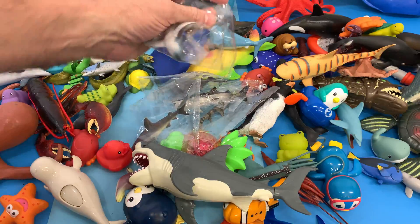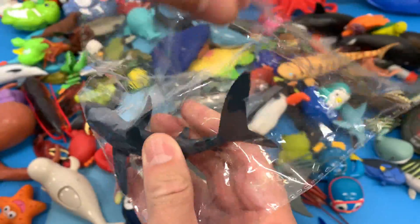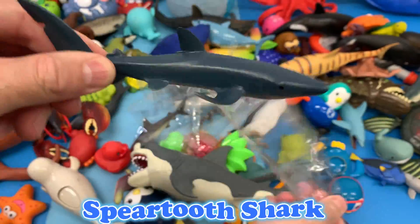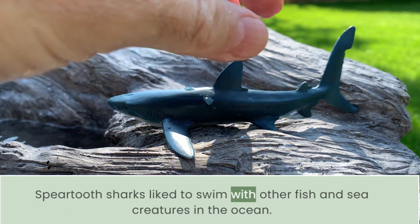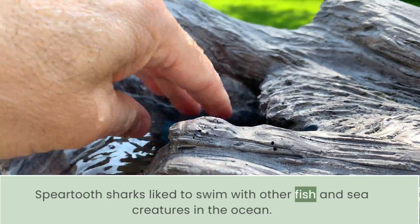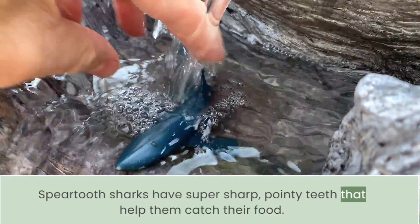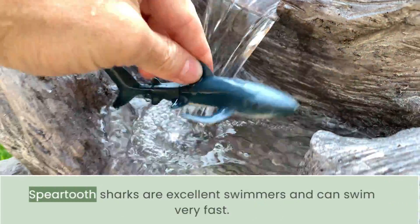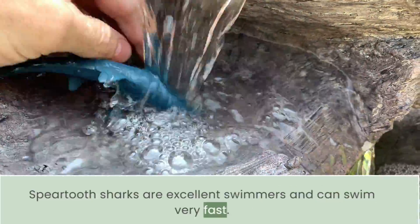The first shark we have we need to open up. And what is it? It's a spear tooth shark! Spear tooth sharks like to swim with other fish and sea creatures in the ocean. Spear tooth sharks have super pointy teeth that help them catch their food. Spear tooth sharks are excellent swimmers and can swim very fast.